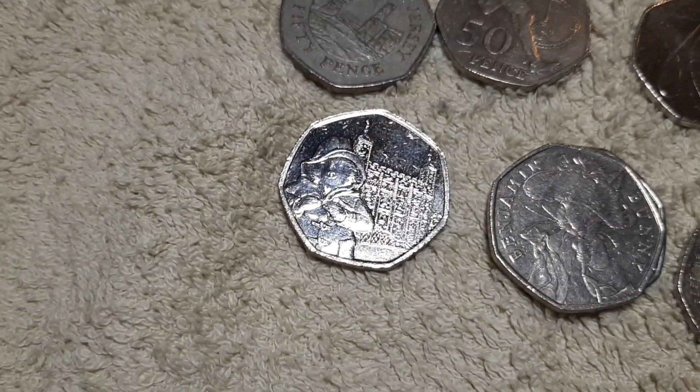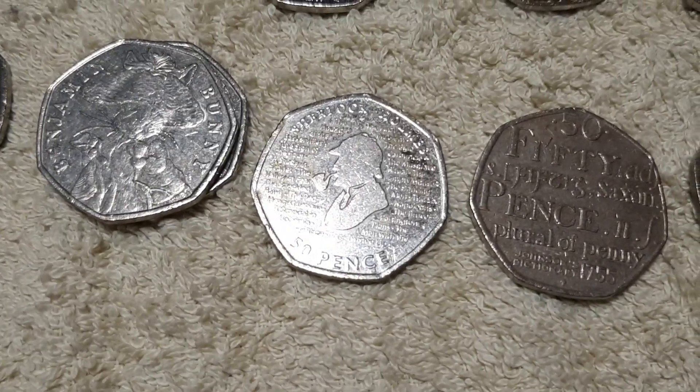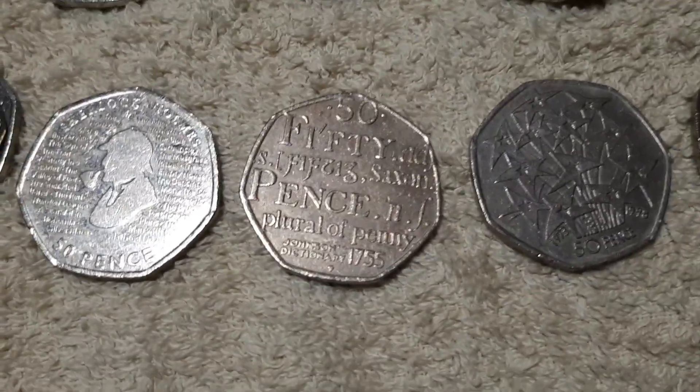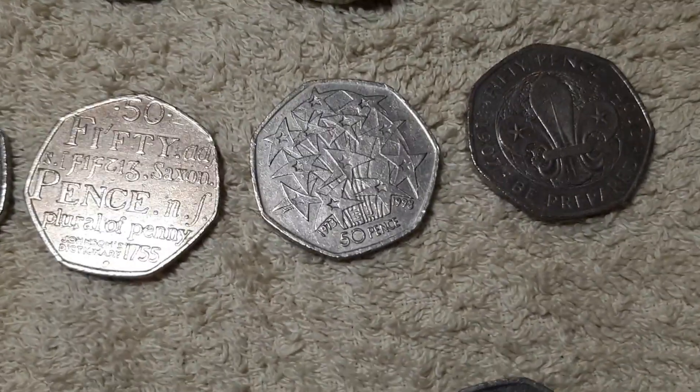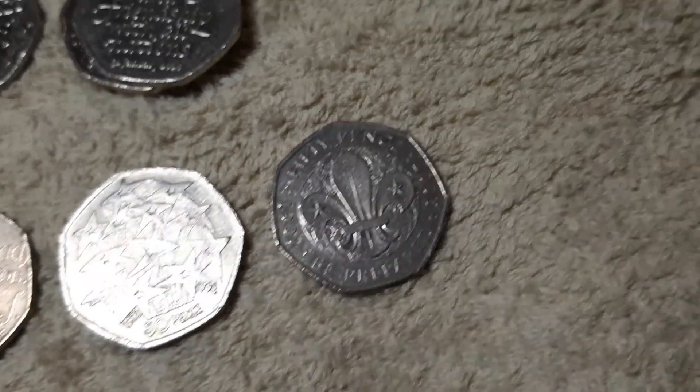We've got three of the Peace With All Nations. Pannington at the Tower of London. We've got two Benjamin Bunnies, Sherlock Holmes, the Dictionary, the EU entry, and this one here I think is called Scaltings.